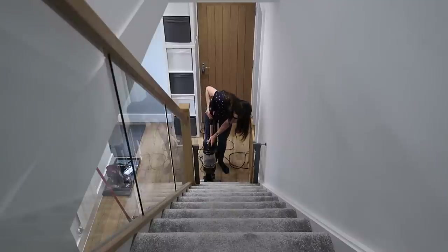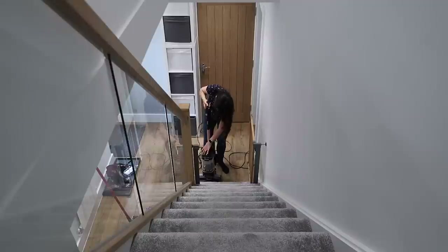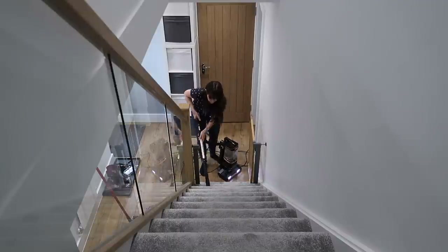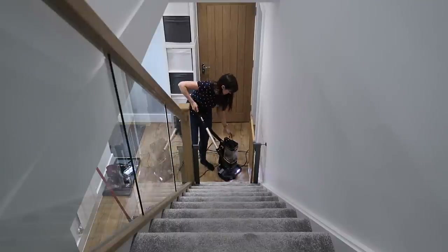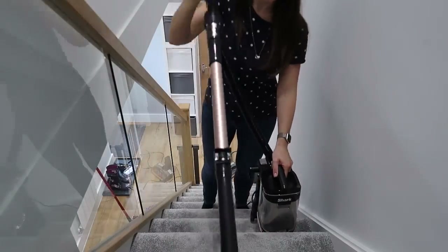Now I'm going to use this lift-off technology, which is cool. Basically the bottom of the vacuum cleaner can stay at the bottom of the stairs, and then I can pick up the top section and carry it around with me. So it's still corded but it's not nearly so much of a pain. See what I mean — like a little lift-off unit. How cool is that?